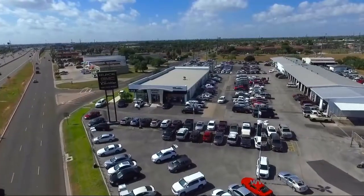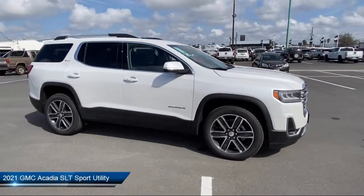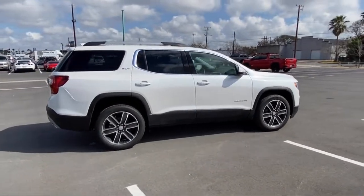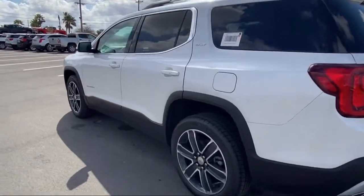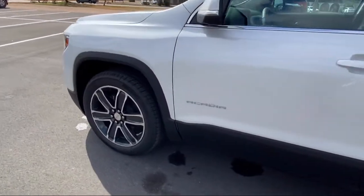Welcome to Luke Fruia Motors. Here's a look at another one of our great vehicles from our inventory. It comes equipped with a Bose premium audio system, alloy wheels, heated front seats, auto high beam headlight control, roof rack, navigation, third row seating, keyless entry, rear spoiler, and technology package.